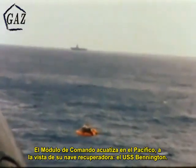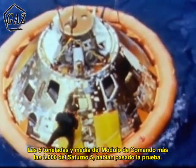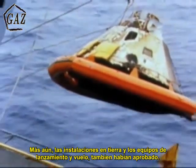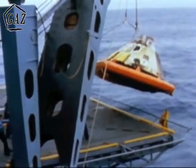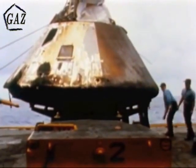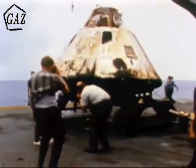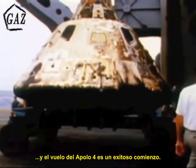The command module splashed into the Pacific Ocean within sight of its recovery ship, the USS Bennington. Although charred, the five-and-a-half-ton command module, like the entire 3,000-ton Apollo Saturn V, had passed the test. Further, the chain of ground facilities and the launch and flight teams had shown themselves equal to the task. Some eight-and-a-half hours after Apollo 4 roared off the launch pad at the Kennedy Space Center, the mission ended. The road to the moon is a long and difficult one, and the flight of Apollo 4 is a successful beginning.